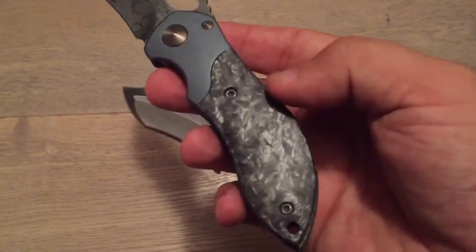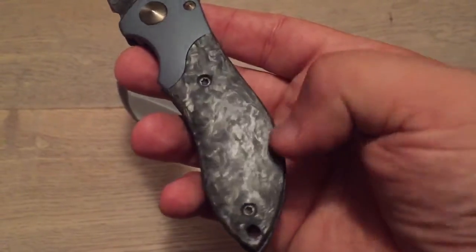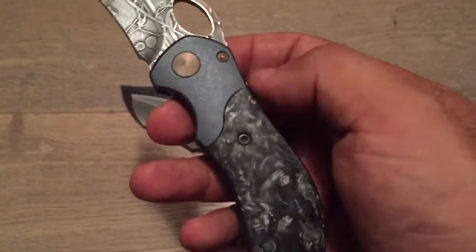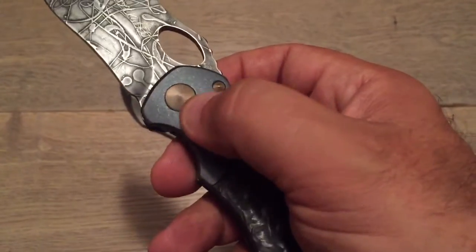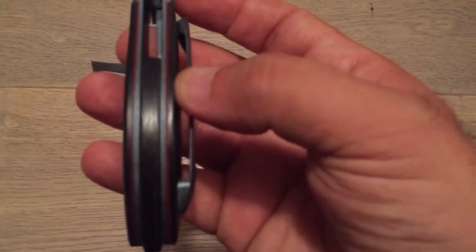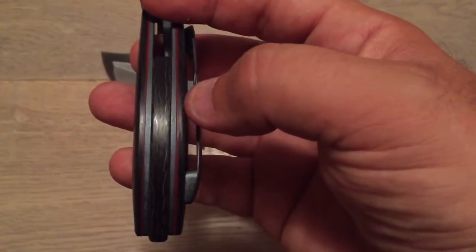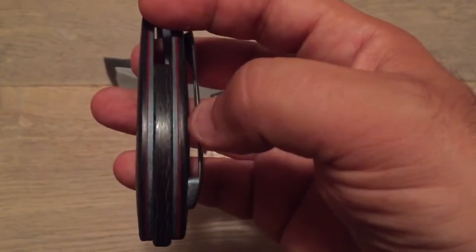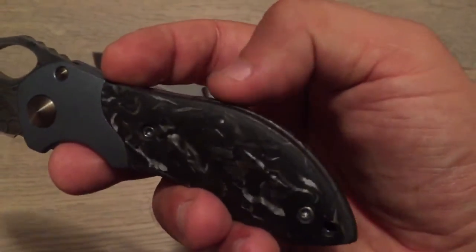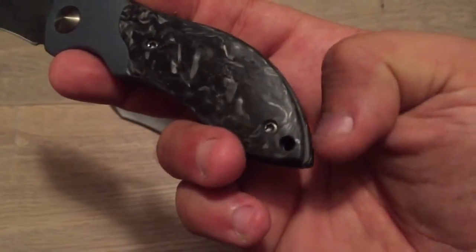Now let's talk about the handle. Everything is perfectly done. Look at how it works on this marble carbon fiber — you see no scratches, no voids, it's perfectly prepared. Look at the hardware — it's blue here to remind you of the blue of the bolster. Everything is flamed. Look at the pivot, flamed in bronze. I absolutely adore the fact that he adds some red liners — it serves no purpose except to be beautiful. With the marble carbon fiber, the red liner, the blue frame, and the marble carbon fiber backspacer.